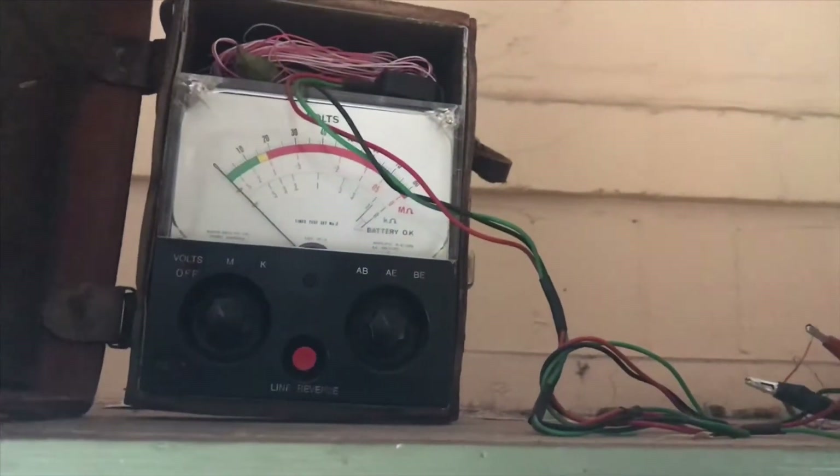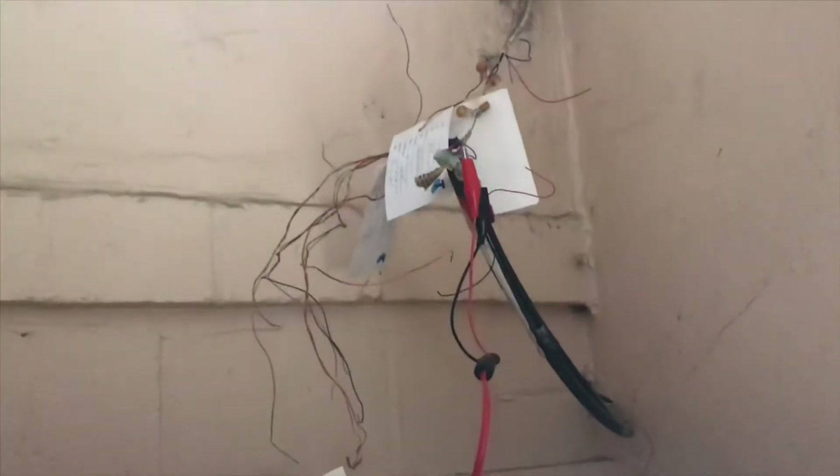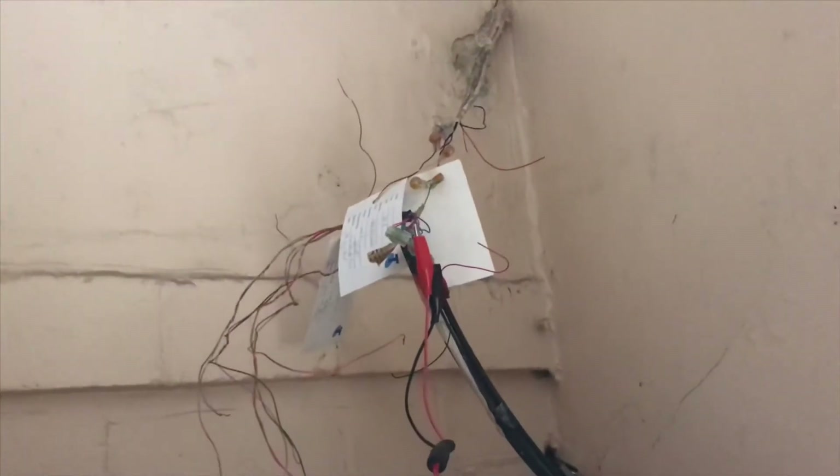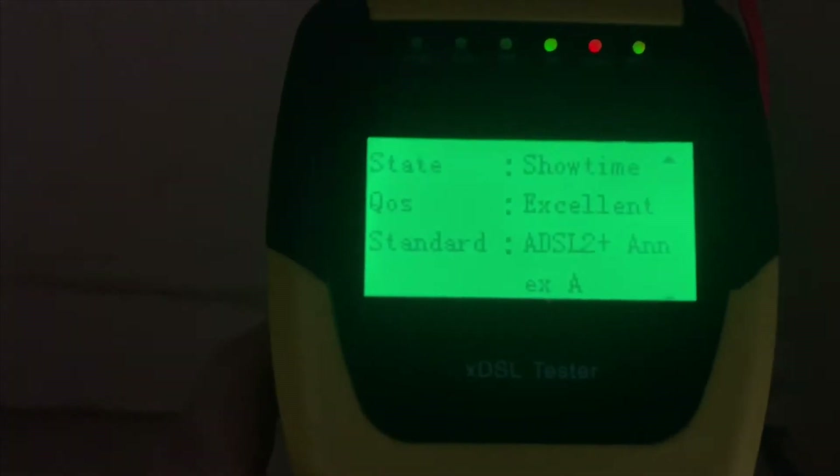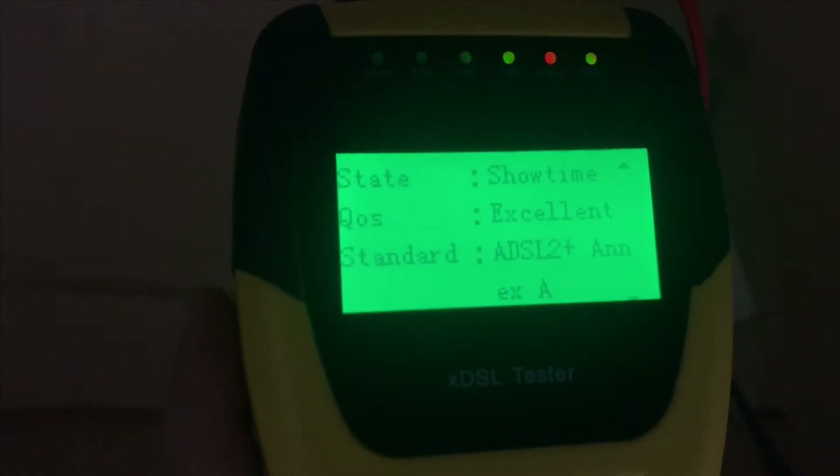I'm at the customer's — it looks like it's supposed to be an MDF but there's nothing there. It's just a lead-in cable coming in from the street and you can see the internal cables going down. I've got the VDSL tester here — it tests fine, we're getting about nine megabits a second down and 800 kilobits upload.